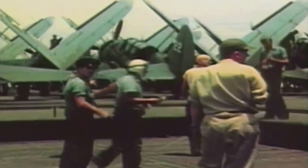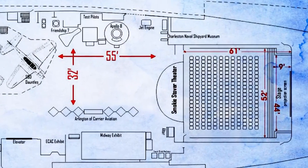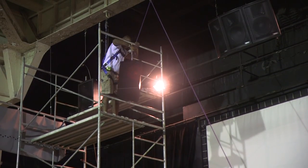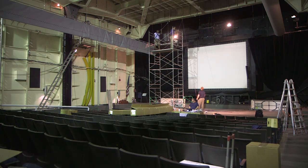The theater is located in what used to be an elevator to bring the aircraft from the hangar bay to the flight deck, so you can imagine that space is certainly not designed for the acoustics required by a great theater. Essentially this is a big metal box, so we're hanging sound baffles that will absorb reverberation.